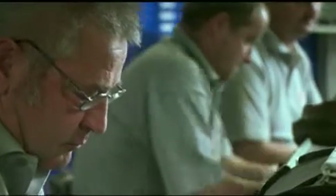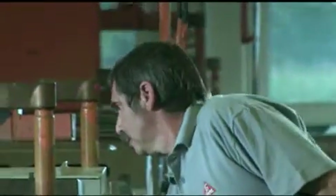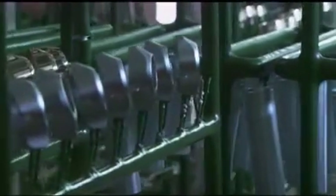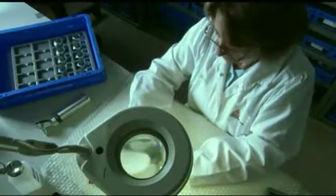Preparation for electroplating calls for a high level of manual work. Up to 10,000 pieces pass through the computer-controlled electroplating immersion line each day, producing the highest quality finishes while also complying with the latest requirements for the protection of the environment. Each and every piece is individually checked by hand.